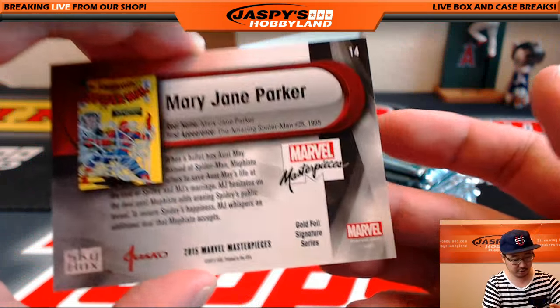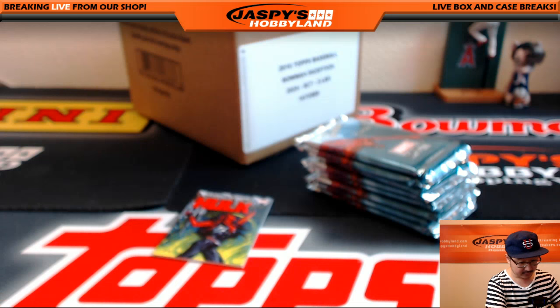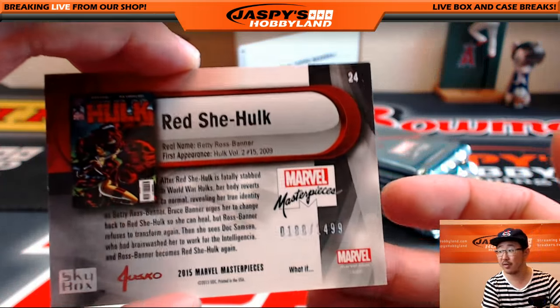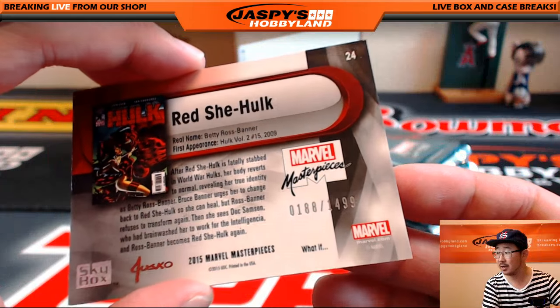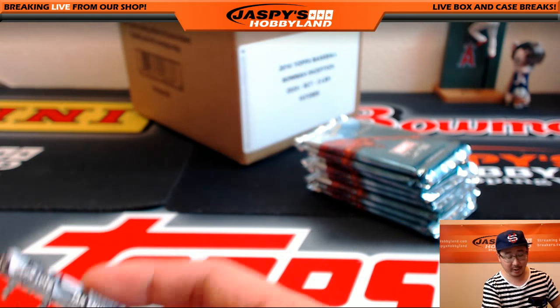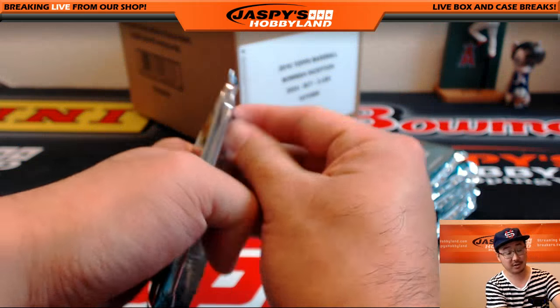Mary Jane Parker, Joe Jusko, Gold Foil Signature Series. Is that the Red She-Hulk? I think it is, yeah — it's the Red She-Hulk. Watch out for her. There's the Gray Hulk too — there's all sorts of Hulks. 188 out of 1499. Go to Wikipedia and search Hulk and you'll see all the different Hulks that are out there — blew my mind.